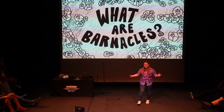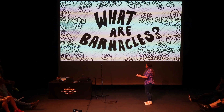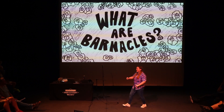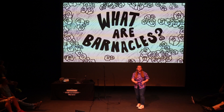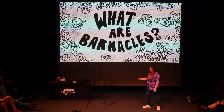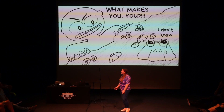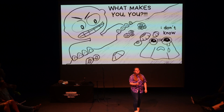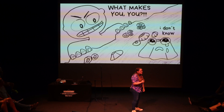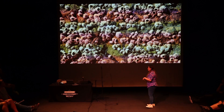My name is Elizabeth, and I am a marine biologist, and I think the number one fan of barnacles. In today's talk, we're going to be answering the question: what are barnacles? The aim of this talk is not to give barnacles an existential crisis, but to answer that question, because it has not always been a simple one. So let's start with what physically is a barnacle.